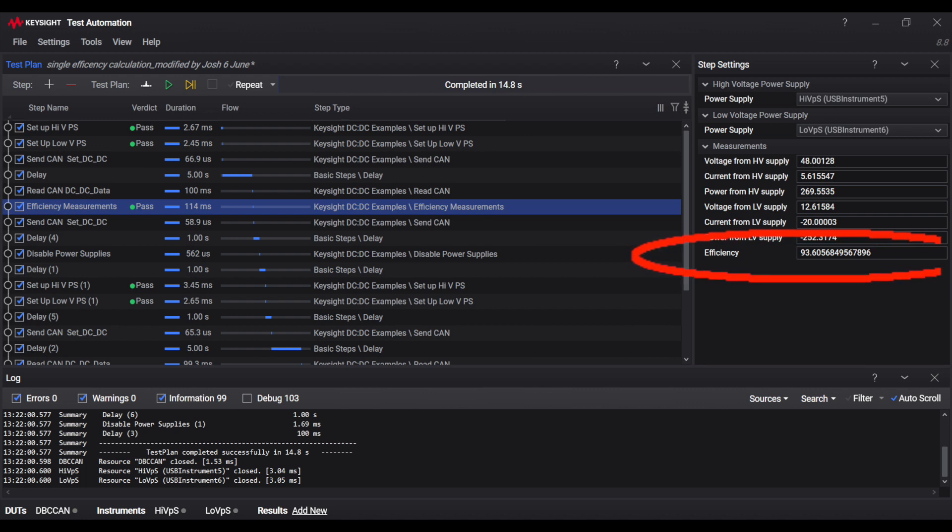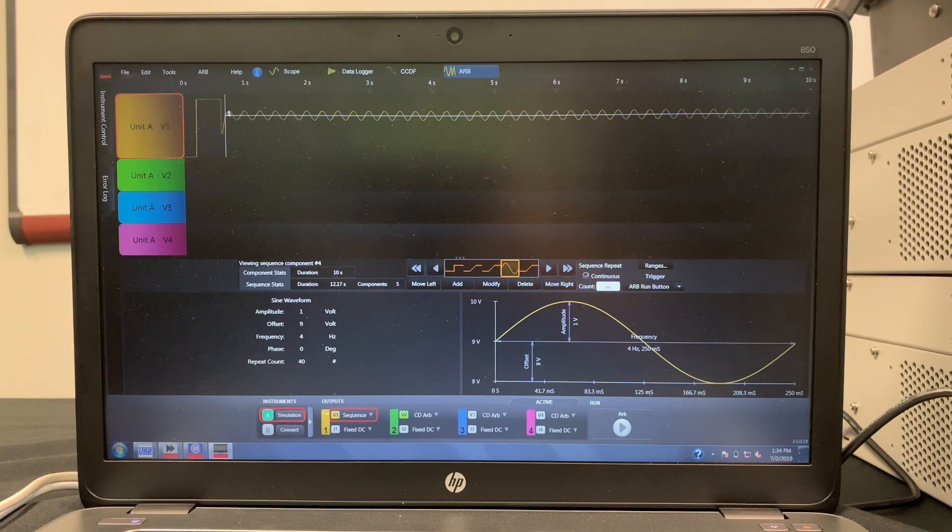The N7900 series comes standard with a second seamless measurement range for current, external data logging, voltage and current digitizers, integrated disconnect and polarity reversal relays, and a built-in arbitrary waveform generator. When paired with Keysight's 14585A software, the user can manually create any waveform profile or choose from a list of pre-made profile waveforms.